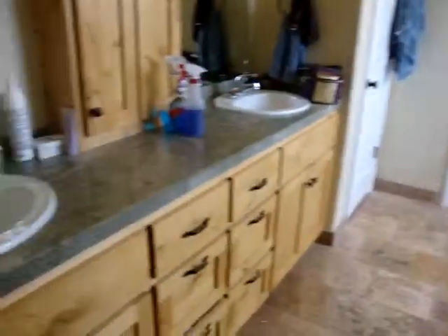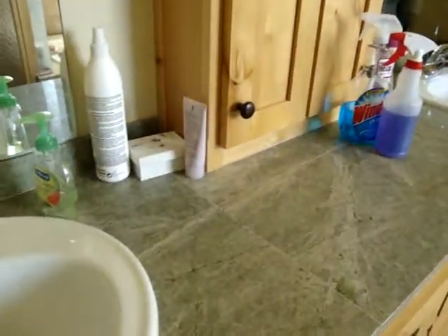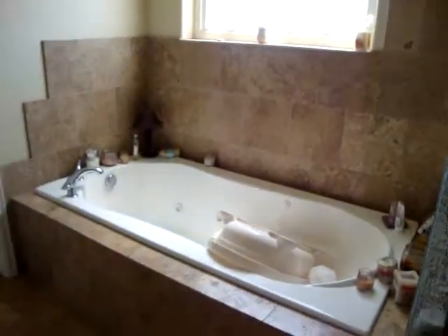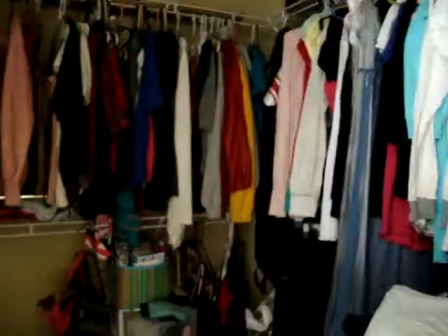Bathroom: they've got what looks like almost a travertine tile. Double sinks, granite tile — or is this marble? It looks almost like a marble; it's a light green. It's actually very pleasant. Decent tile shower, tub with tile around. This would be the toilet room. And the closet — wow, lots of stuff.